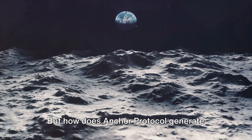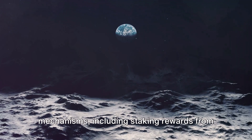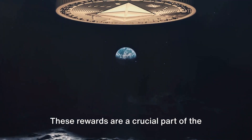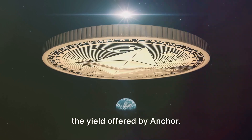But how does Anchor Protocol generate this yield? The answer lies in various mechanisms, including staking rewards from other proof-of-stake blockchains. These rewards are a crucial part of the process that maintains the stability of the yield offered by Anchor.